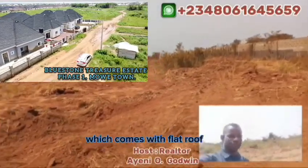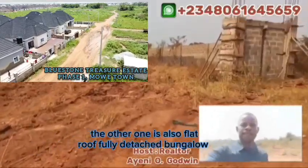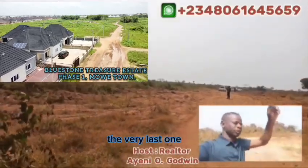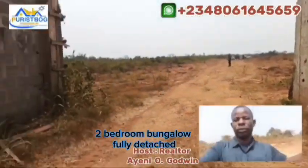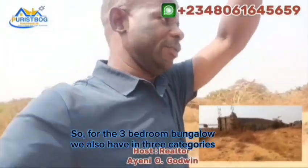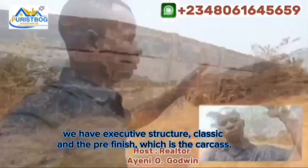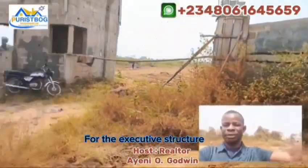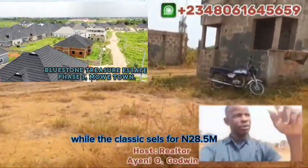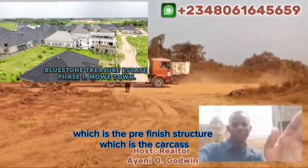For the two-bedroom bungalow, they come in three categories. The first is a semi-detached flat-roof bungalow currently selling for 12.5 million naira. The second is a fully detached flat-roof bungalow selling for 15 million naira. The third is a fully detached two-bedroom bungalow with a gable roof. There are also interior finish categories: executive structure selling for 32.5 million naira, and the classic selling for 28.5 million naira.